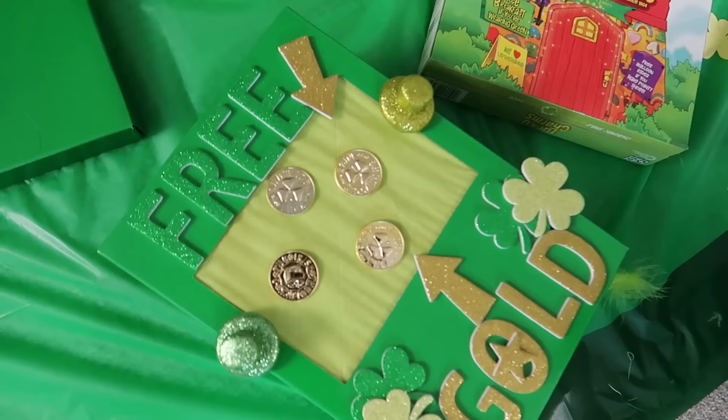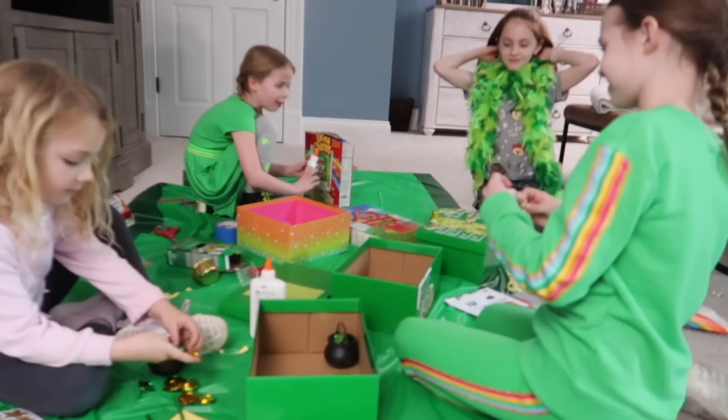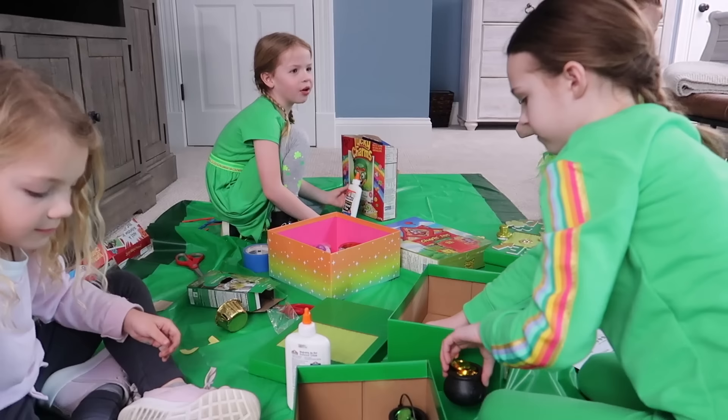That's gonna break through when he steps on there. Did you guys think we're gonna catch a leprechaun? I think they're pretty sneaky. We haven't even got our traps out. My friend at school said that there's no way to catch a leprechaun. I believe her, but I don't know.